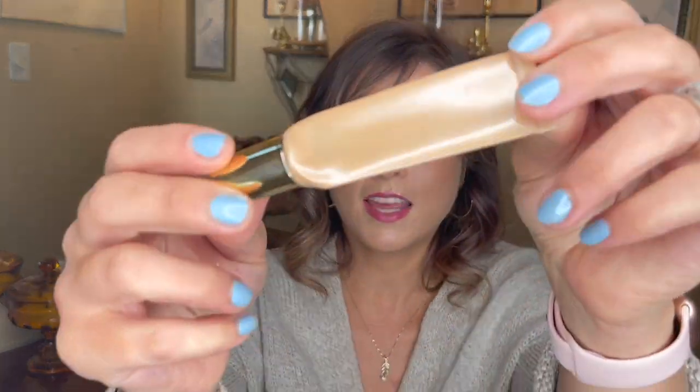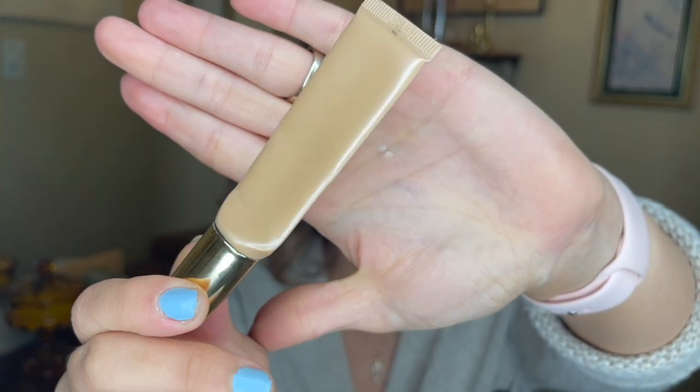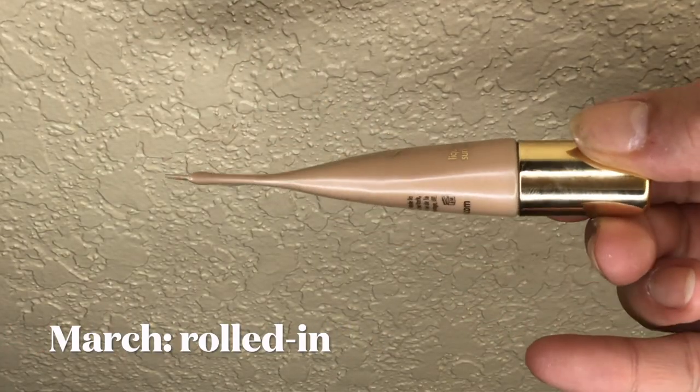You are not going to believe this — it's happened. The day has come. The Tarte Pro Glow Highlighter in the shade Exposed is empty. She is empty as can be. I've squeezed every last drop out of this thing. I can't believe it took that long — it's been at least 10 months of trying to use this thing up. I can't believe I stuck with it that long. I kept thinking about giving up, but I didn't.